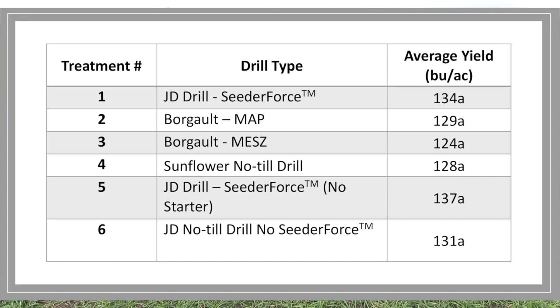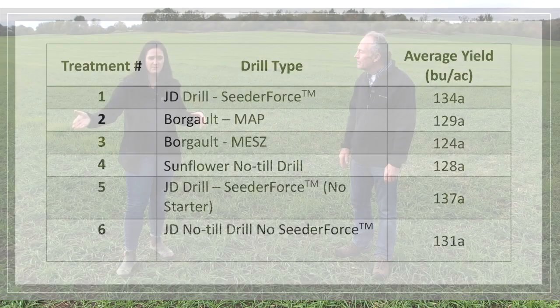What that tells us is we need to do more research. We need to do more locations and see how that plays out. There were a few other locations this year that also looked at the different reps and treatments like we did here. Some of them showed about right in line with our data, and others didn't have quite as much the same numerical advantage.